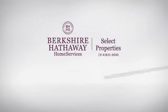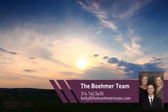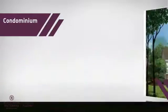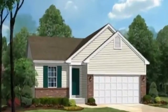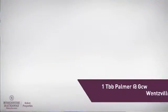At Berkshire Hathaway Home Services, you'll find just the right home for you. Here's a property listed by your experienced agent. This condominium combines the convenience of condo living with the comfort of your own home, and it's located in this area.